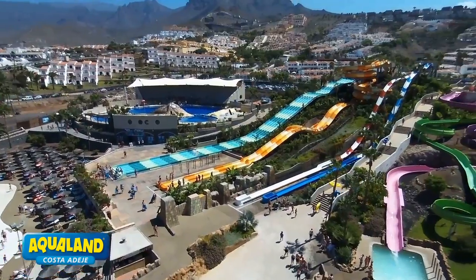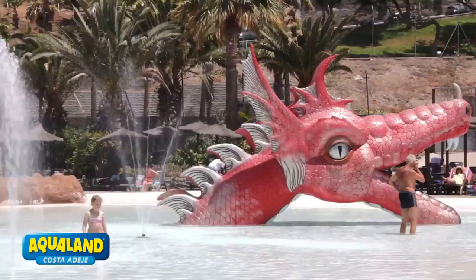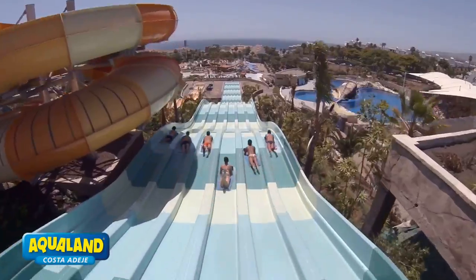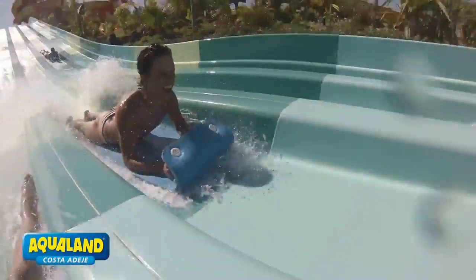Today, we're thrilled to take you on a virtual tour of Aqualand Tenerife, one of the most popular water parks in Spain. As we explore the park, you'll be amazed by the incredible variety of water attractions, from thrilling water slides and wave pools to relaxing lazy rivers and splash areas for kids.